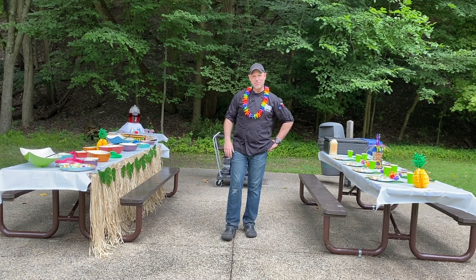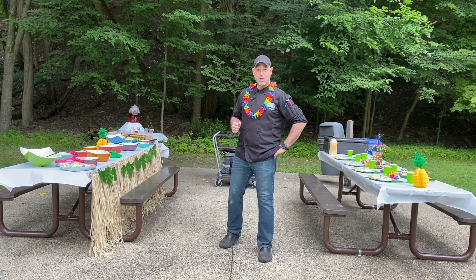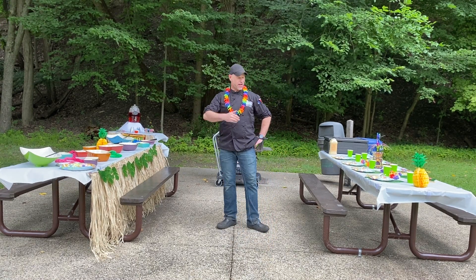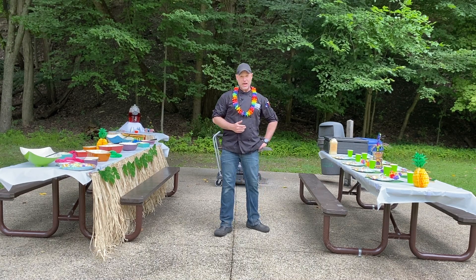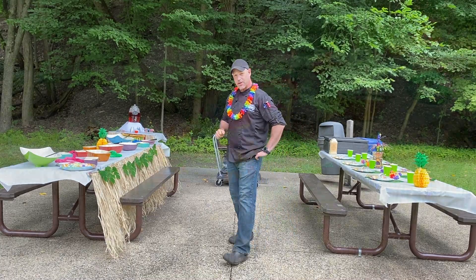Aloha! Roger with Dean Supply. We're back at the Metro Parks and we're actually setting up for a luau. So we've got two tables — one set up for family style food and another that we can sit down and eat, and I've got a third that's our tiki bar. Let's take a look and check this stuff out.